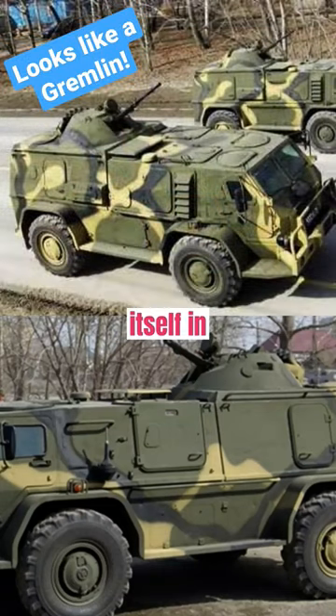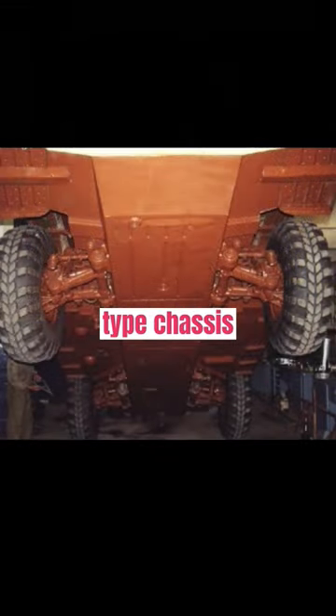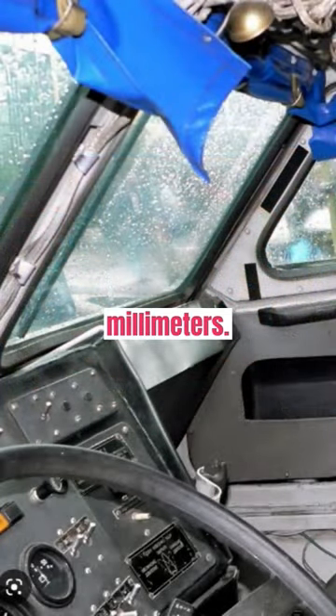It uses its wheels to propel itself in water, has a water-displacing hermetic hull and a 4x4-type chassis with independent suspension and a centralized system of tire pressure control. The ground clearance is 475mm.